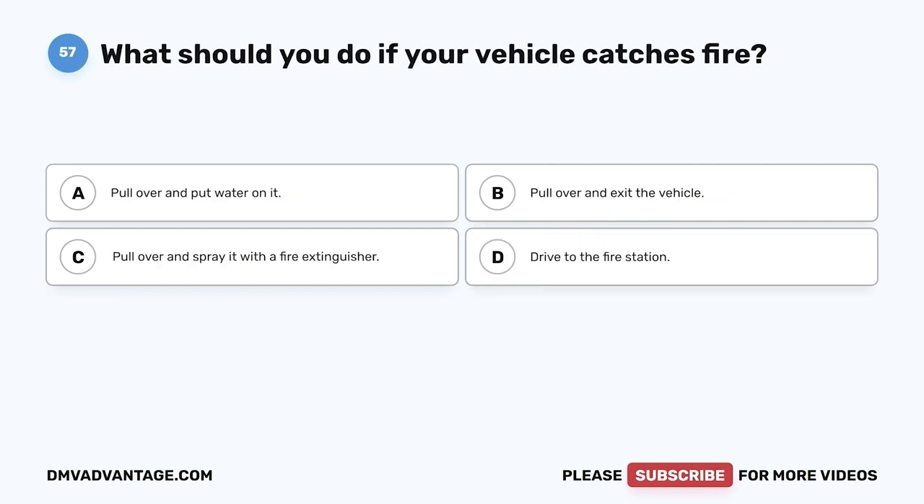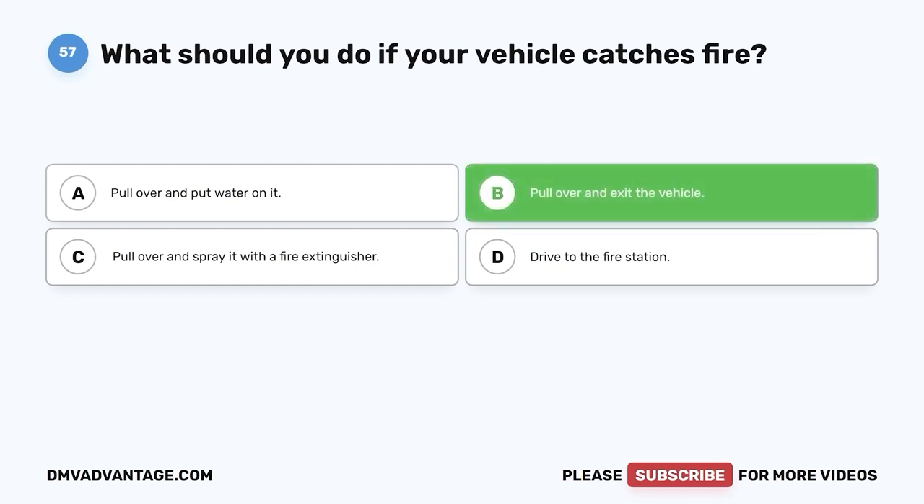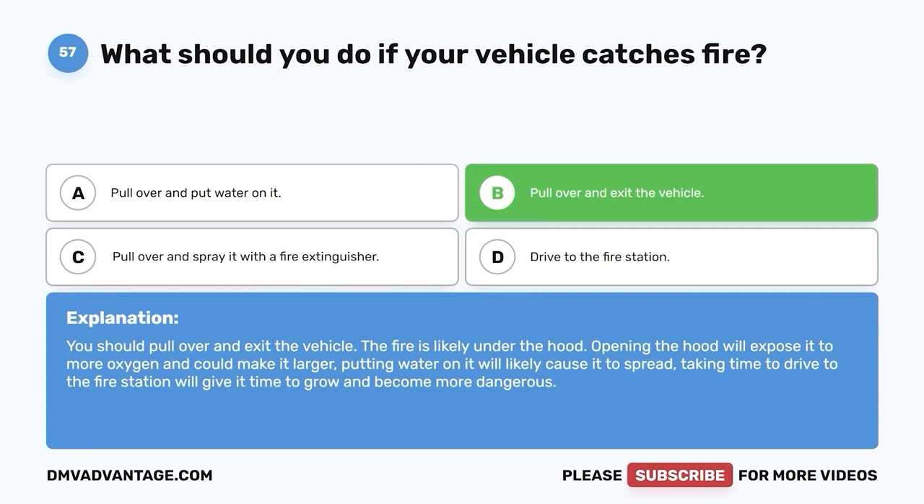Question fifty-seven. What should you do if your vehicle catches fire? A. Pull over and put water on it. B. Pull over and exit the vehicle. C. Pull over and spray it with a fire extinguisher. D. Drive to the fire station. The correct answer is B — pull over and exit the vehicle. The fire is likely under the hood. Opening the hood will expose it to more oxygen and could make it larger. Putting water on it will likely cause it to spread. Taking time to drive to the fire station will give it time to grow and become more dangerous.